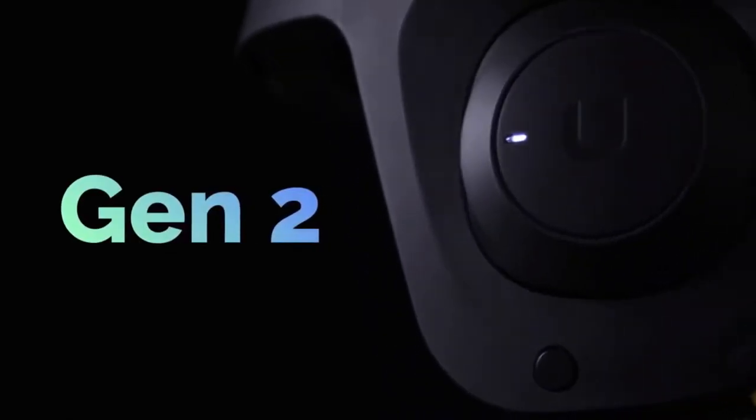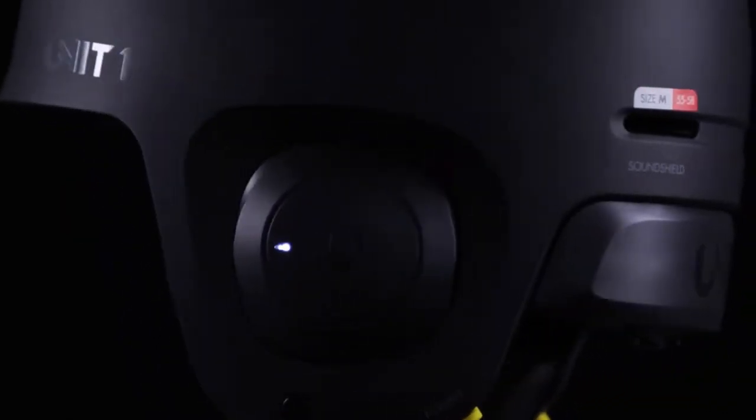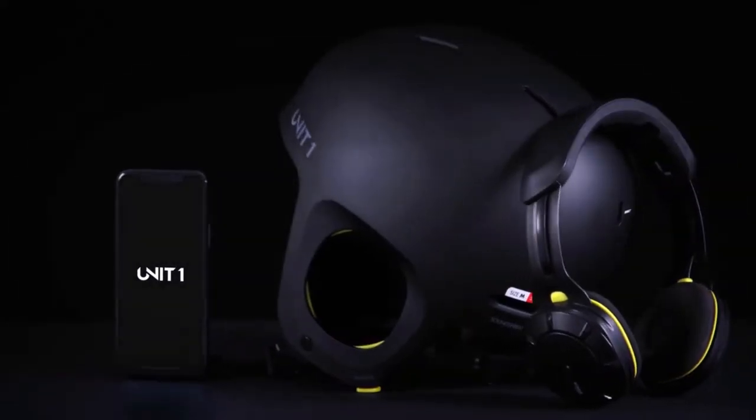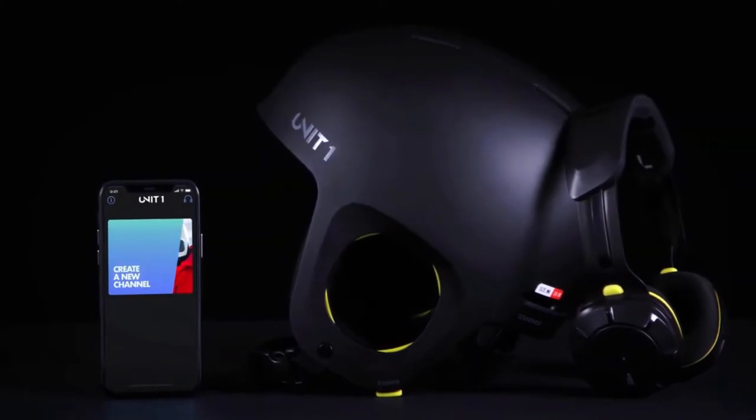Meet Gen 2 — our upgraded helmet, loaded with additional features, and our new Walkie Talkie app.